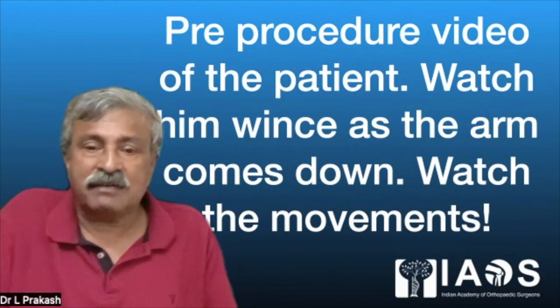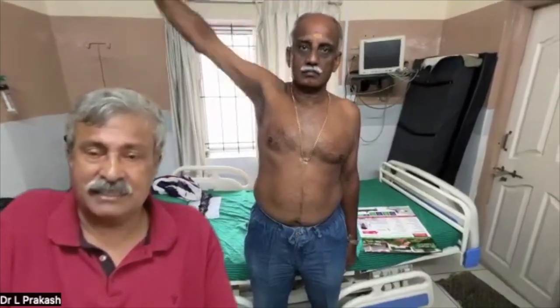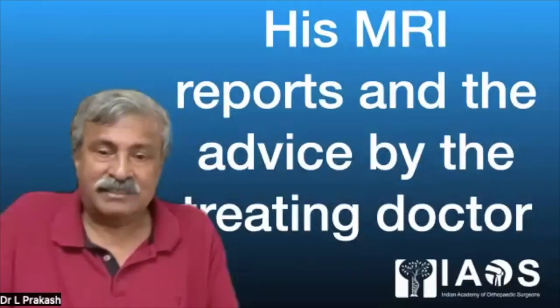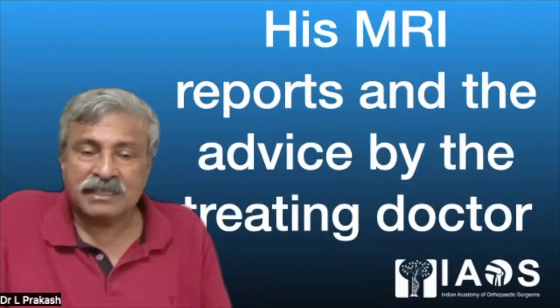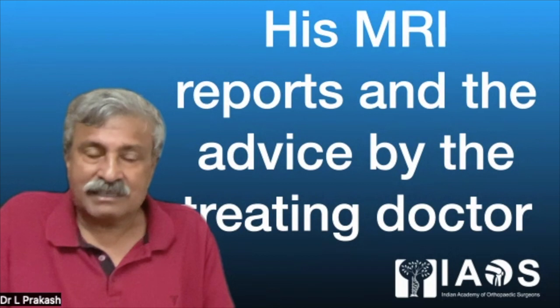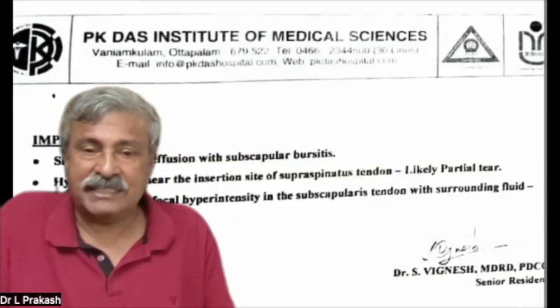Watch the pre-procedure video of the patient. Watch him wince as the arm comes down, and watch the movements — let shoulder surgeons and arthroscopists watch it carefully. This is the right arm which is normal, and the left arm has trouble raising because of the downward rotator curve. It is painful and he is not able to lift beyond a certain point. See how he holds it and brings it down. His MRI reports and advice by the treating doctor follow.